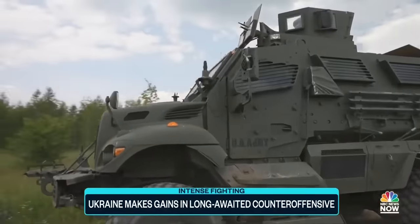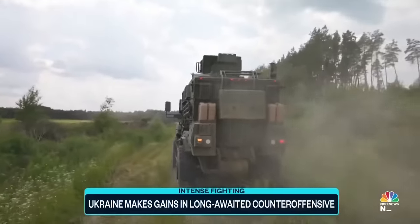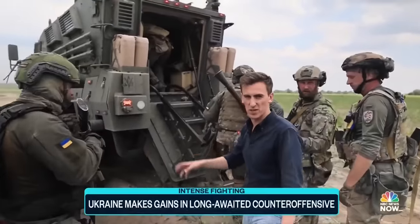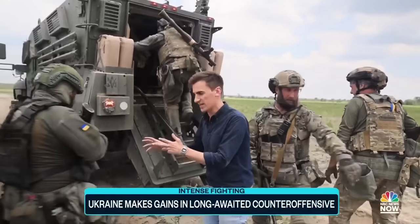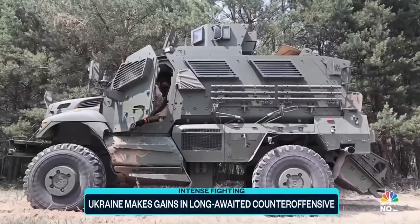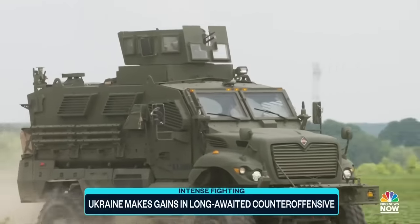But Ukraine has a new tool in its arsenal, and it comes from the U.S. These troops are simulating loading up onto an American-made MRAP — a mine-resistant vehicle supplied by the United States, designed to protect Ukrainian troops as they pass through waves of Russian minefields. Each vehicle weighs 14 tons, and the U.S. has given Ukraine more than 500 of them since the start of the war.